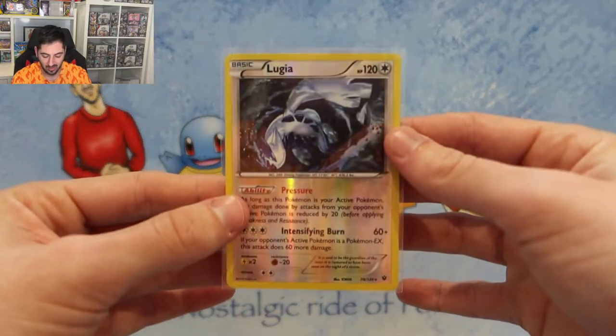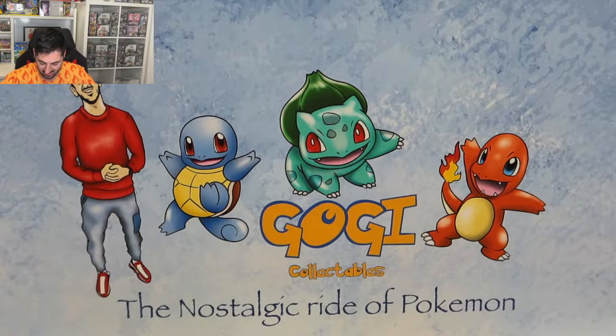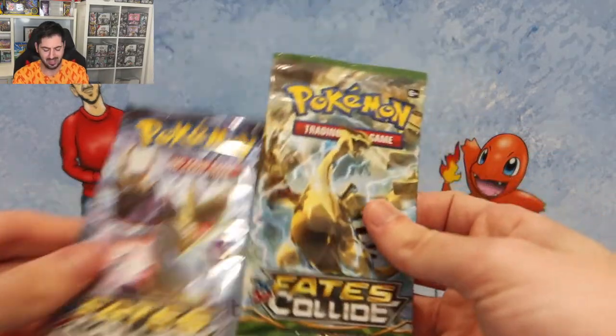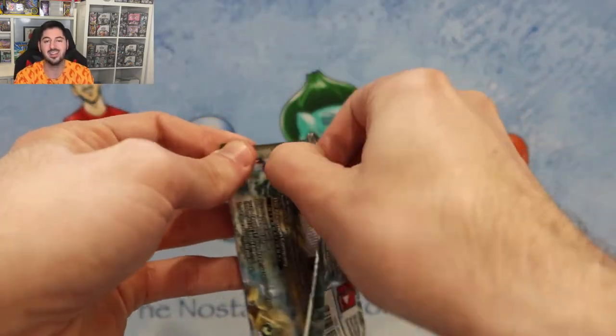So there you go guys - I wonder what the pop count is on that. Alright, we have two more Fates Collide packs and then we're going to end with that art set of Evolutions.